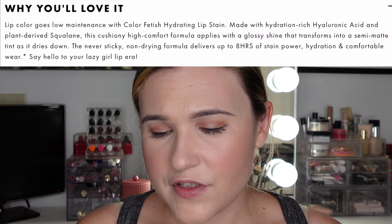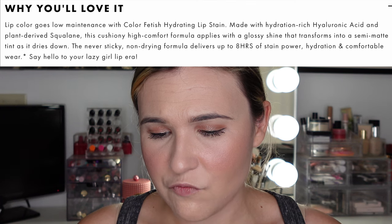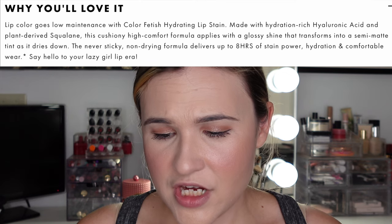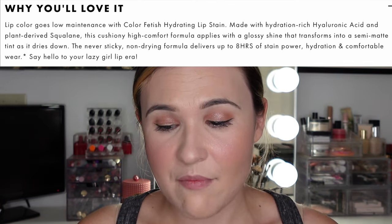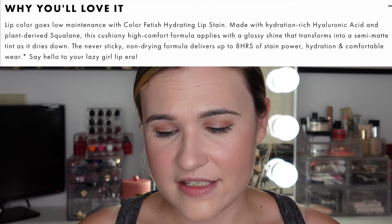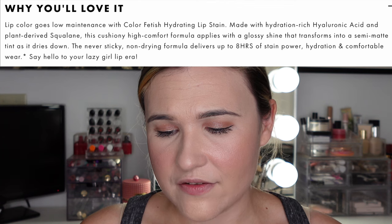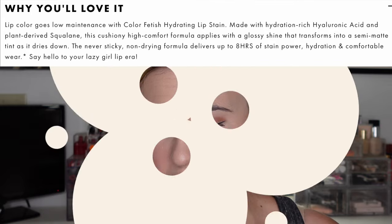Let's read the description. It says: 'Why you'll love it - lip color goes low maintenance with Color Fetish Hydrating Lip Stain, made with hydration-rich hyaluronic acid and plant-derived squalene. This cushiony high-comfort formula applies with a glossy shine that transforms into a semi-matte tint as it dries down. The never-sticky, non-drying formula delivers up to eight hours of stain power, hydration, and comfortable wear. Say hello to your lazy girl lip era.'